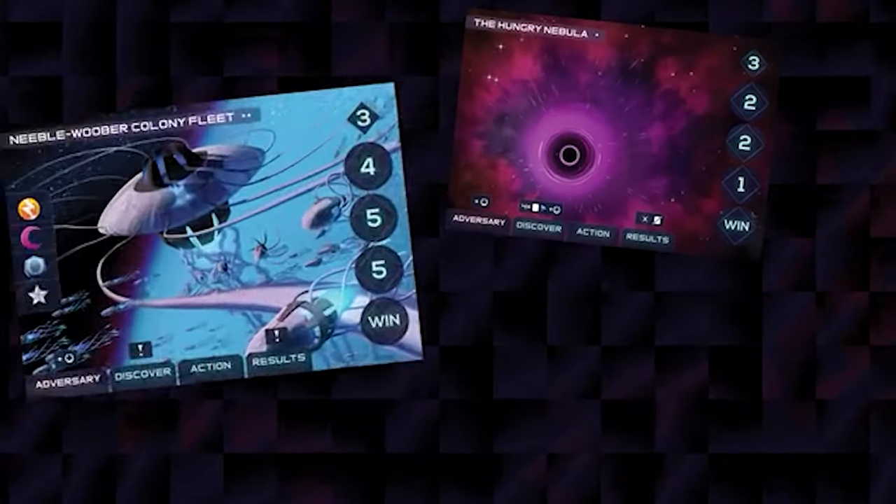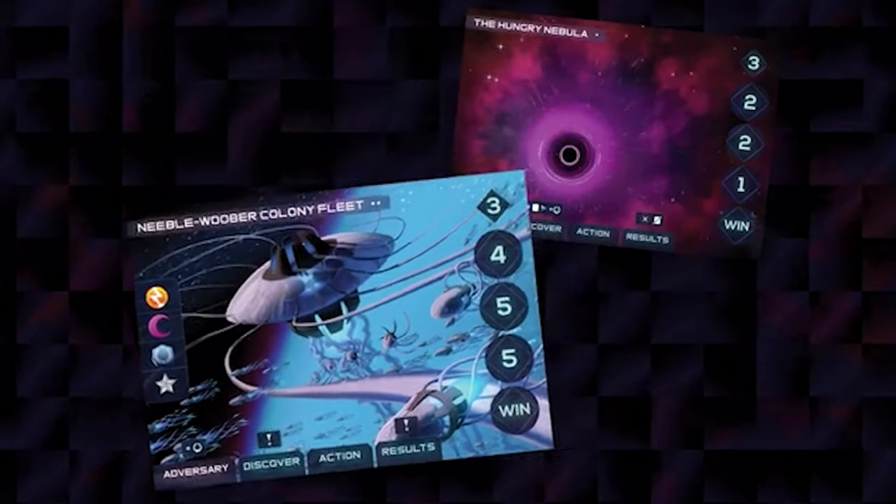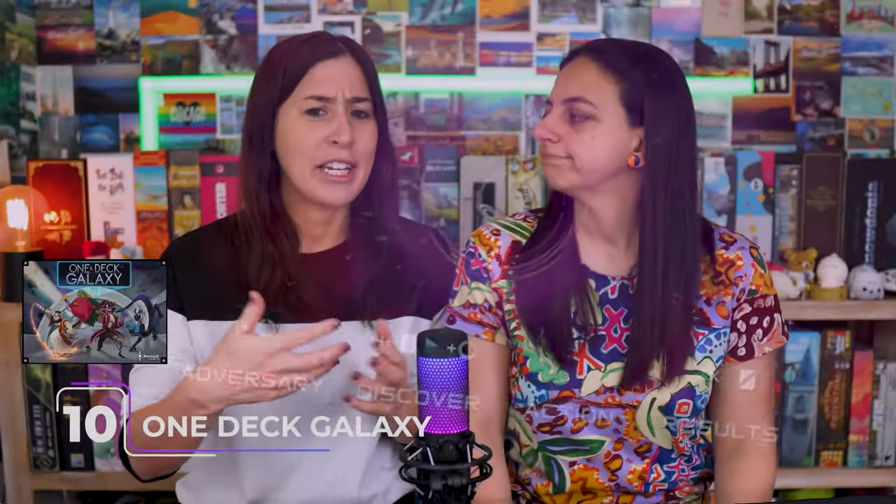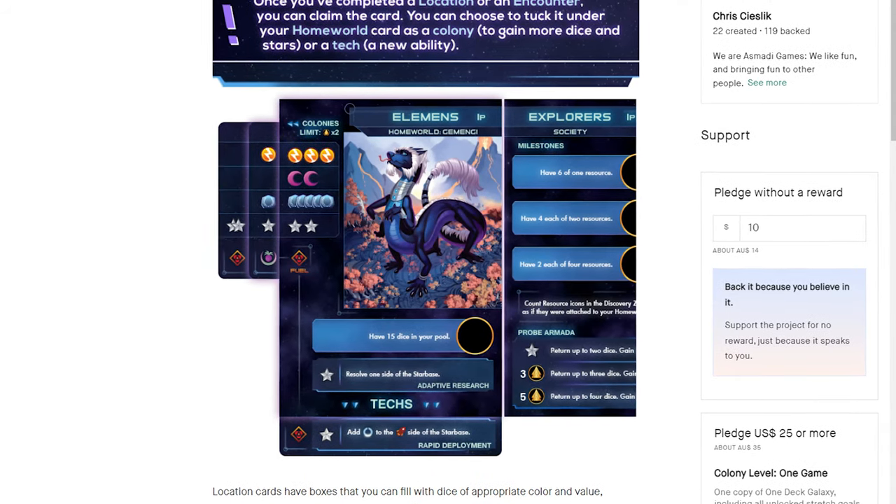The dice are more useful even on an unlucky roll, so there's always something you can do. Thematically you're building your civilization in space, with tension between building up your strength with your dice pool or using those dice to fight adversaries — each with different abilities. You work through a deck, finding encounters or locations. The galaxy theme isn't really an improvement over dungeons for me, and the rulebook is very thematically written, which I find difficult.